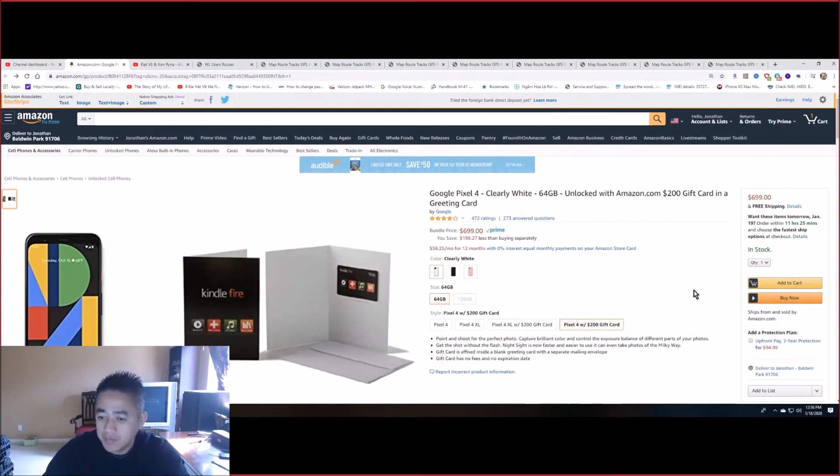Hello everyone, welcome back to my channel. In this video I'll be showing you guys the deal for the Google Pixel 4 — it's 64 gigabyte, and for a limited time you can get it for $700. It will come with a $200 gift card.